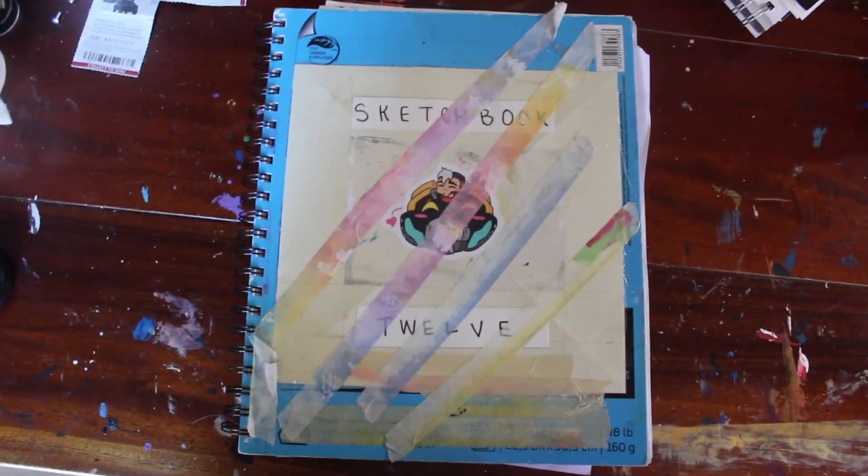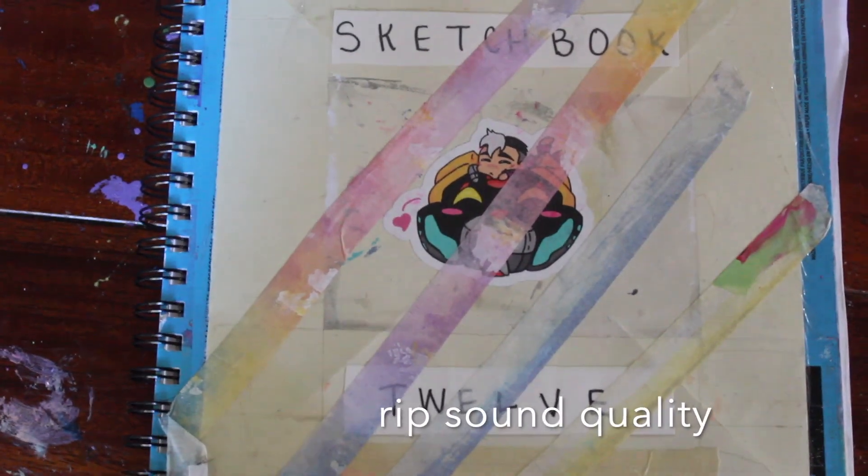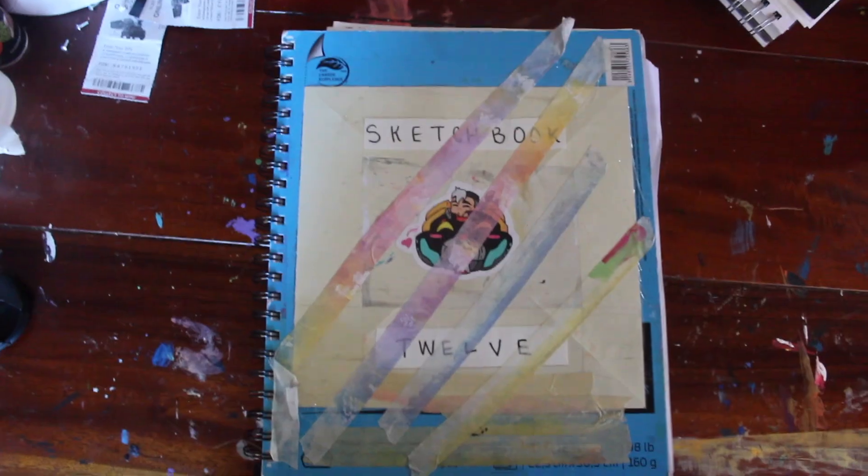Heyo! Normally I'd have a nicer setup than this, but I can't find my tripod right now. We have... this is sketchbook number 12.